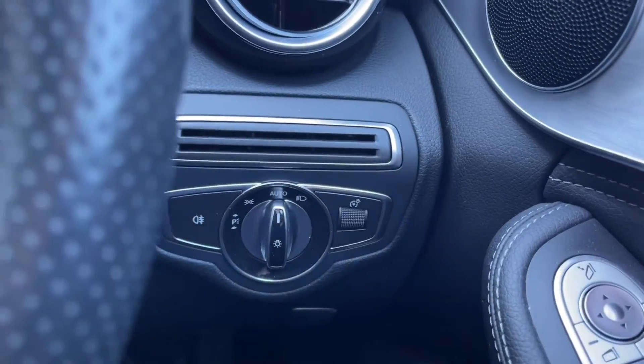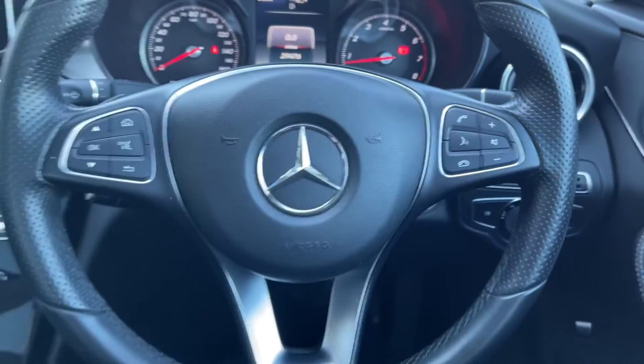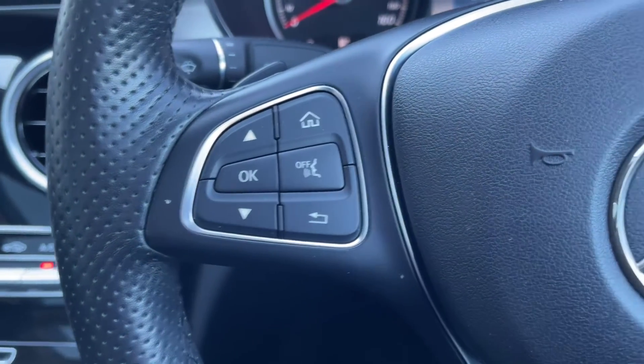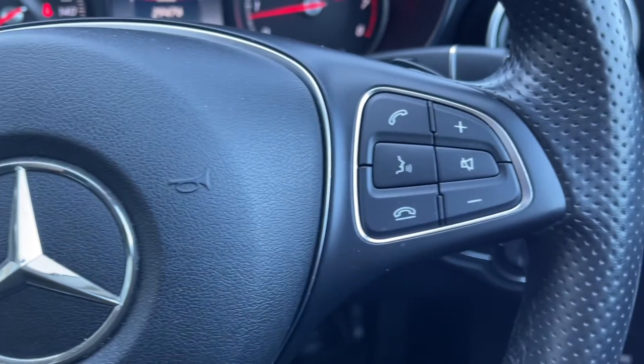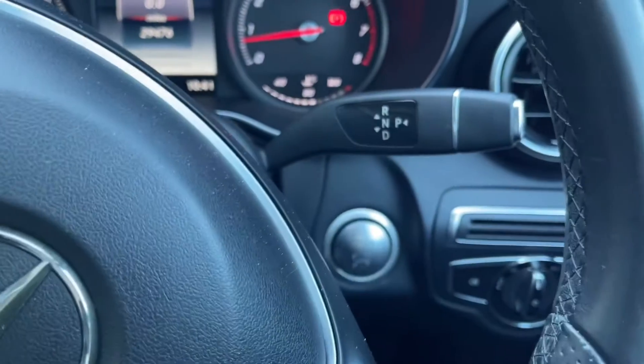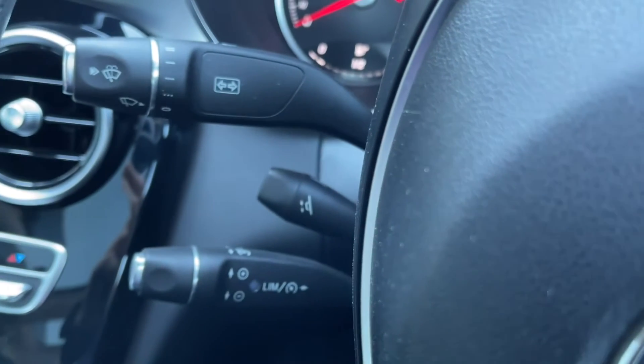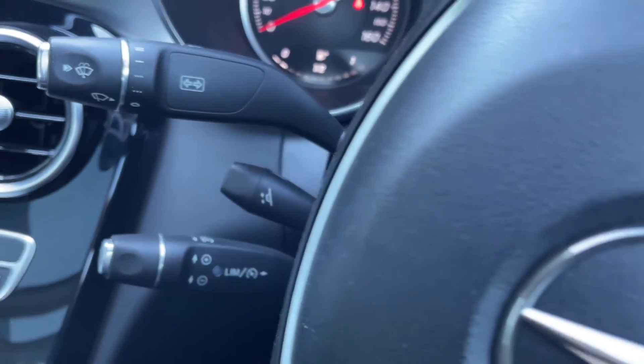Your automatic lighting controls are found just behind your steering wheel, which is actually multi-function, so you've got the controls for your voice control and the media screen along with the controls for your volume and telephone. Your gear shift is just behind the steering wheel and then on the other side you can find your cruise control and speed limiter.